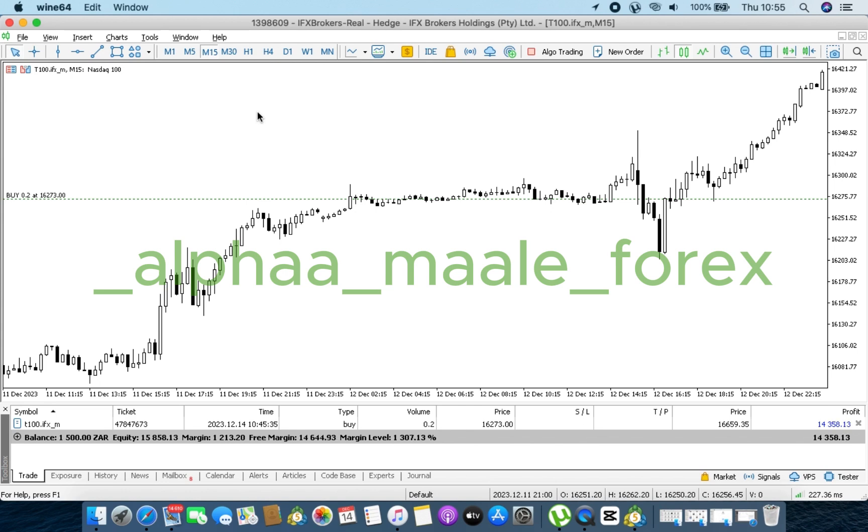I did see that markets left a high here. As the markets left a high behind, best believe that markets at a later stage had to come back to the previously broken structure high and mitigate that level. The first candle tapping into our previously broken structure high closed above, and the second candle also closed above. At that point, in my opinion, I was supposed to buy the markets on NAS 100.